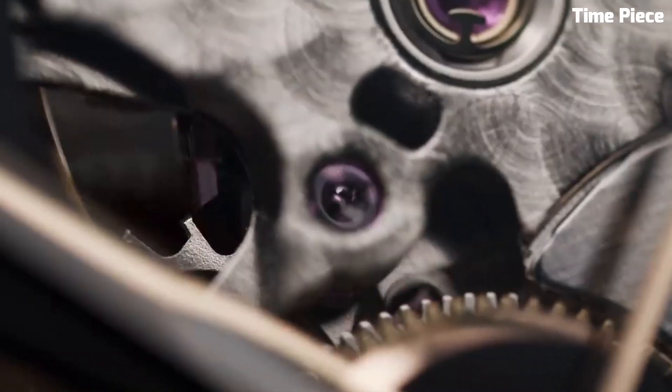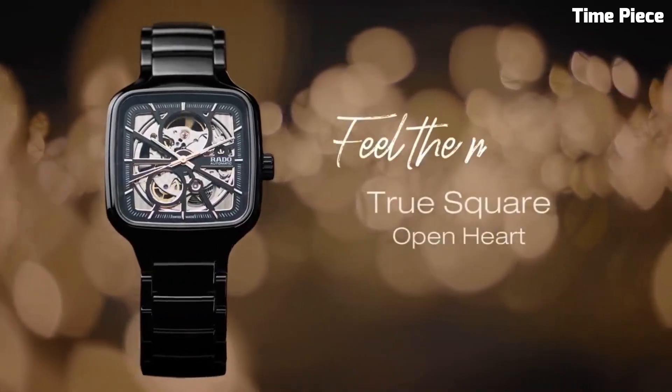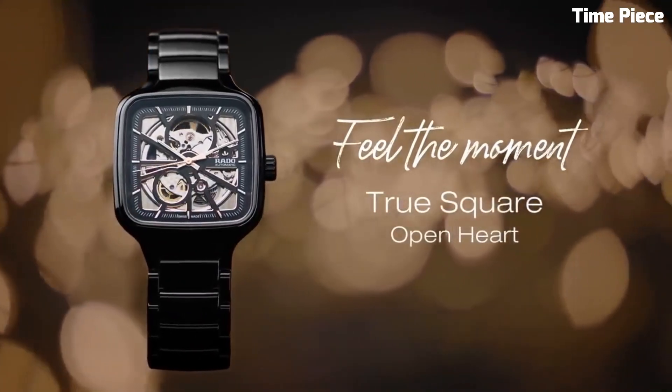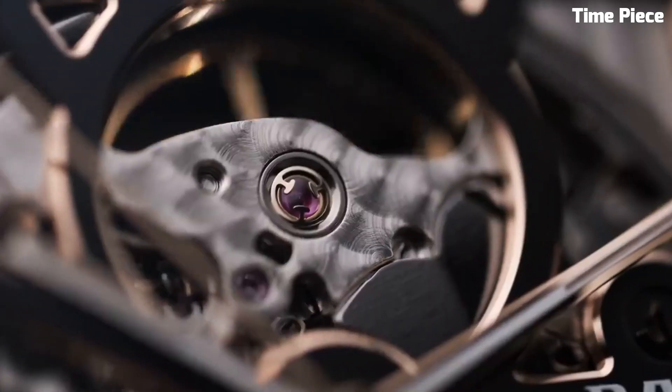Available in a range of colors and materials, the True Square Open Heart offers versatility for any occasion. Comfortable on the wrist, with its unique bracelet or strap options, this watch is a harmonious blend of form and function.